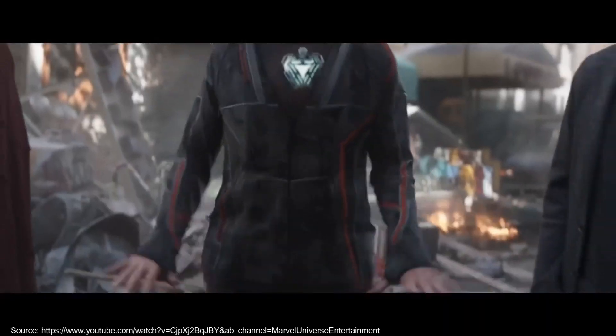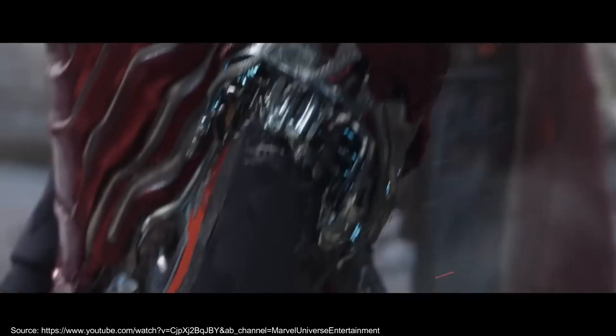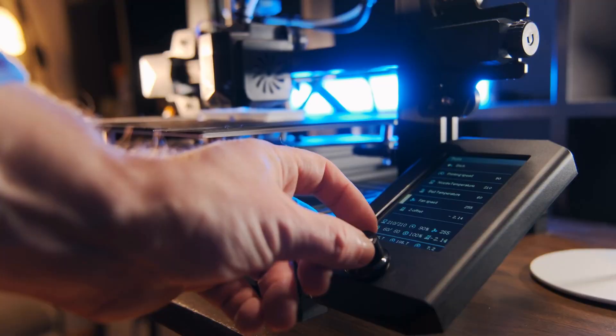In two of the most famous movies of all time — Avengers: Infinity War and Endgame — you might have seen Iron Man using a nano suit which shapes itself into different parts like hammers to protect Tony Stark and fight Thanos. Well, with 4D printing you can achieve something similar. In other words, you can create intelligent materials which can change shapes based on the need.